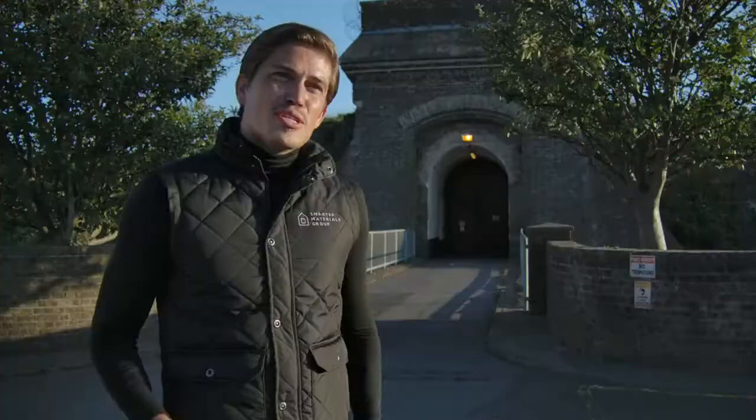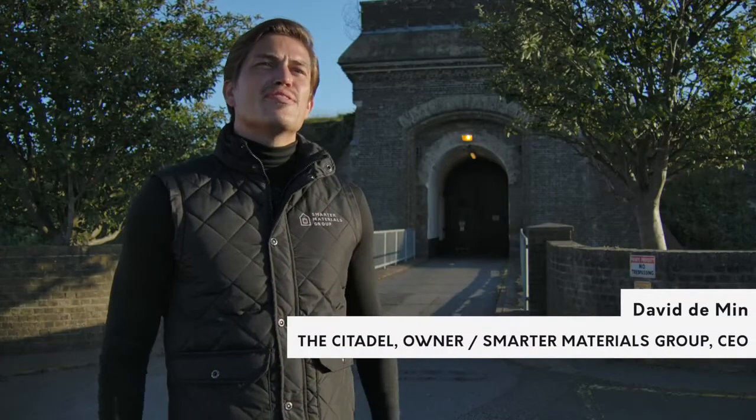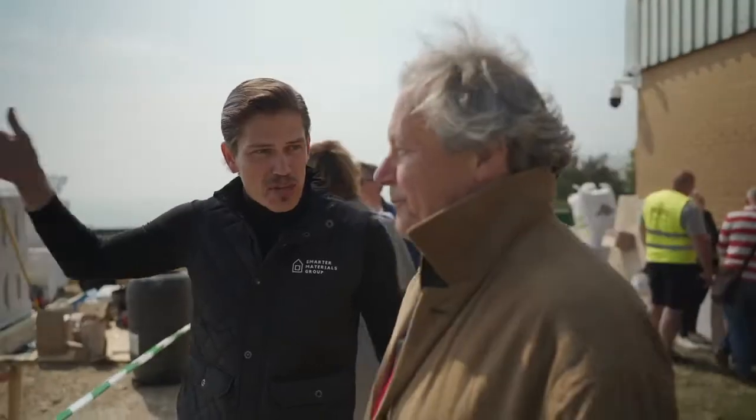We're here at the Citadel for a live demonstration of the most revolutionary method of construction. This will be the first of its kind in the UK, and I've invited industry leaders from the construction industry and key figures from the local council to come and witness it firsthand.